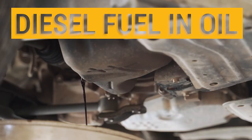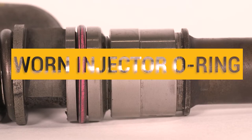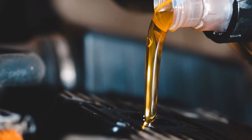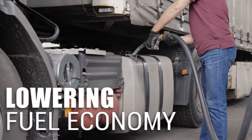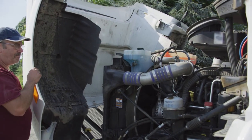Finding diesel fuel in your Caterpillar C10 engine is a known symptom of a leaking fuel injector or worn injector O-ring, impacting the oil's lubricity and lowering its fuel economy, potentially harming additional engine components downstream.